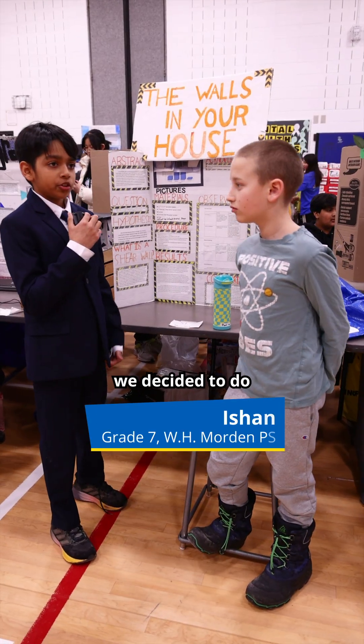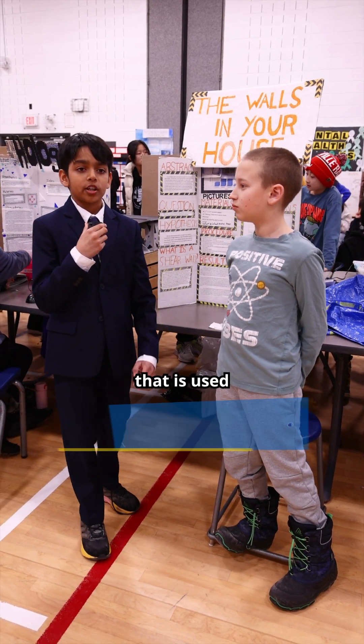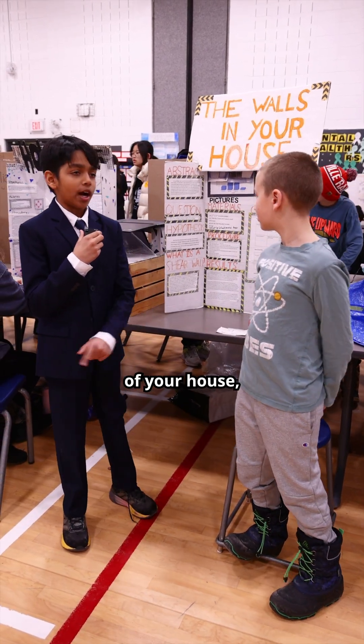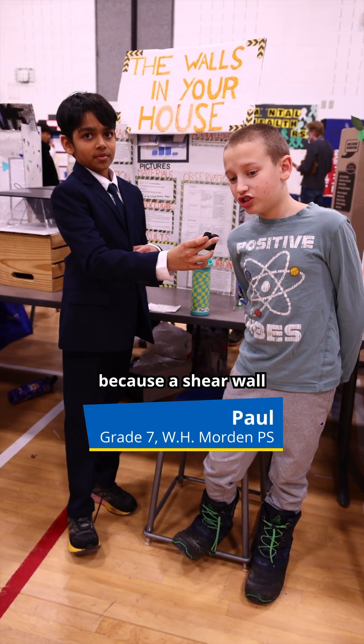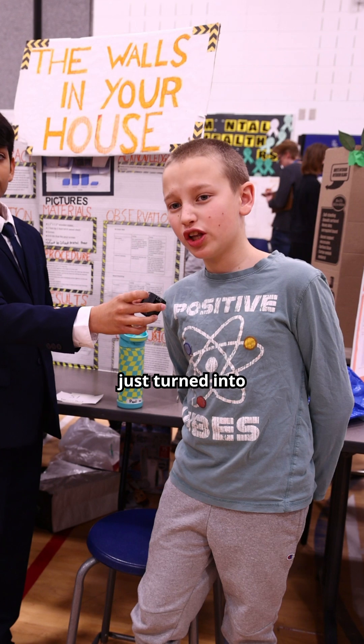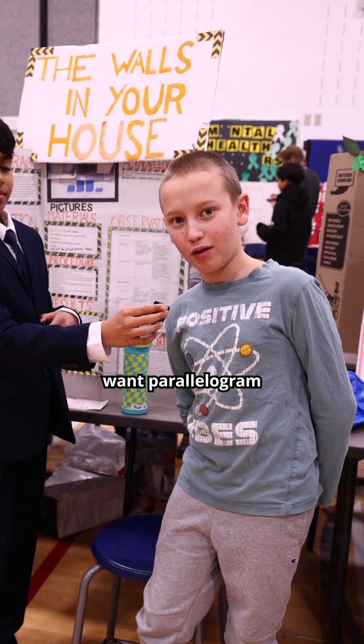For our project, we decided to do an experiment on a type of wall called a shear wall. A shear wall is used on the exterior of your house. You really want shear walls because a shear wall without sheathing just turns into a parallelogram, and you do not want parallelogram walls in your house.